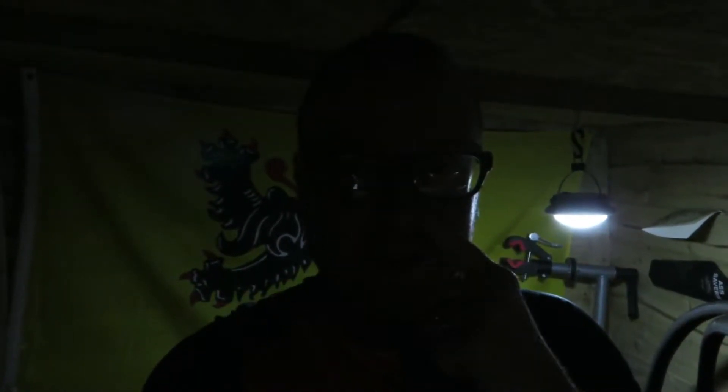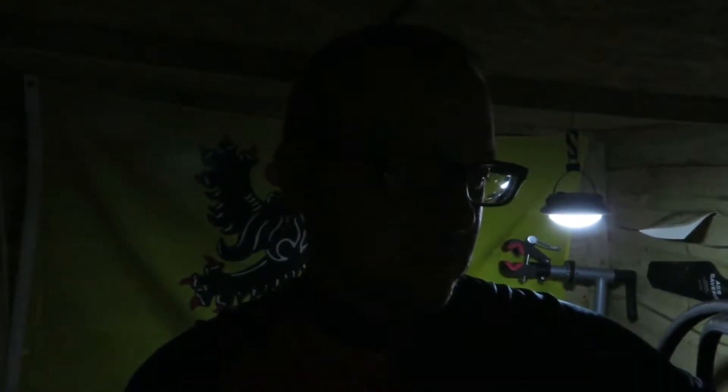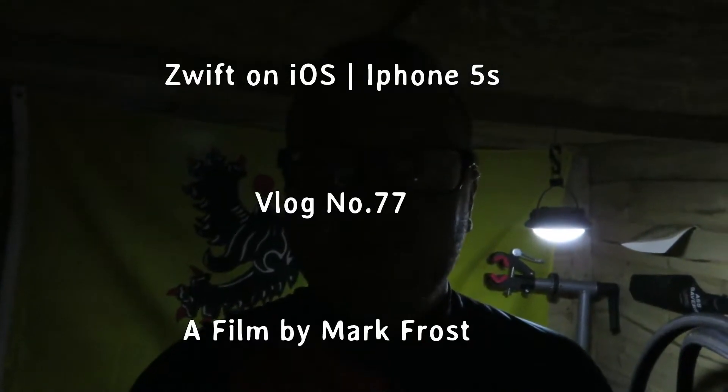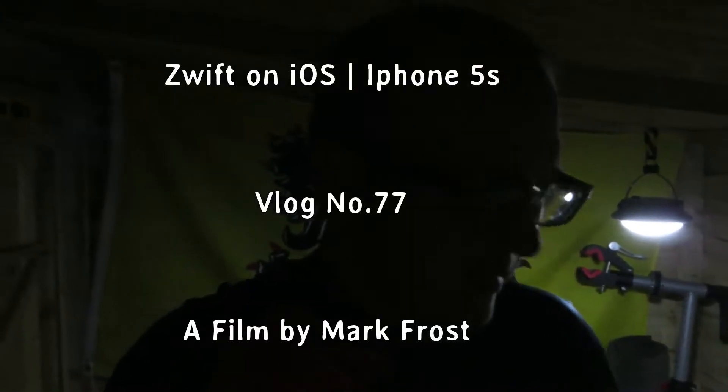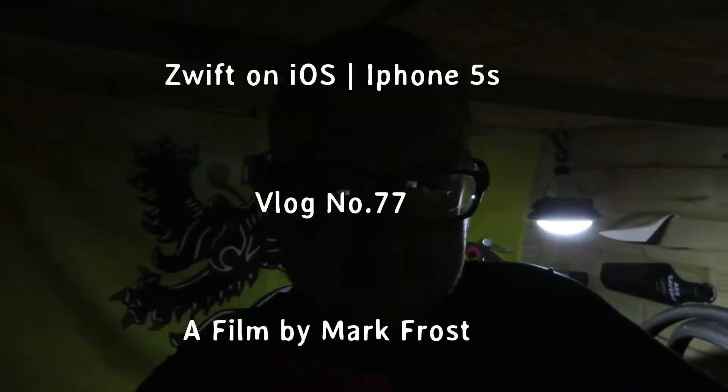Hello again, I'm back in the shed of wonder. It's about 7:45 in the evening and it's absolutely pissing it down outside — the weather is bloody awful — but I'm dry, I'm in the shed of wonder.